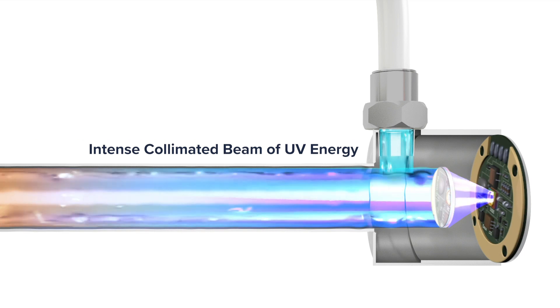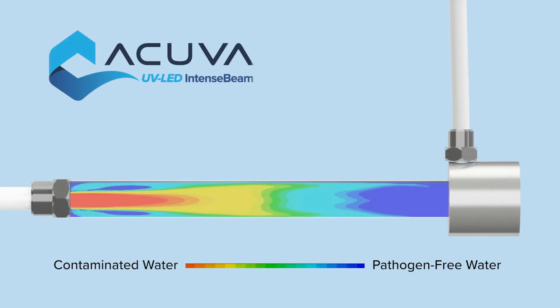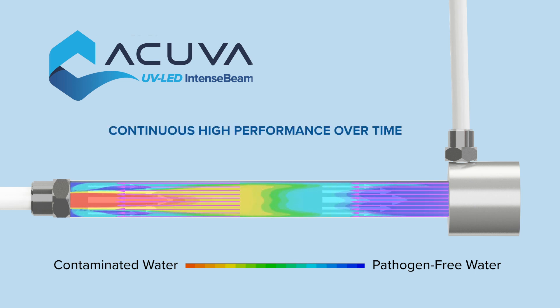This intense collimated beam of UV energy inactivates waterborne pathogens directly, delivering superior disinfection with incomparable consistency. Acuva's intense beam technology works independent of surface properties, resulting in continuous high performance over time.